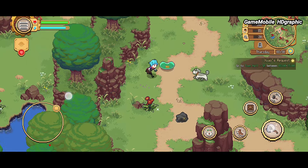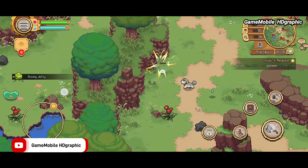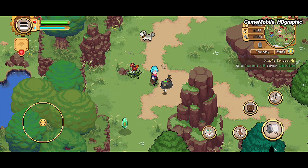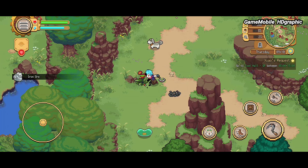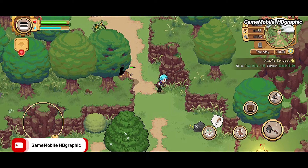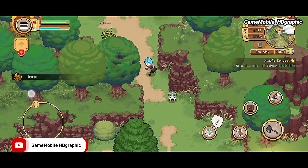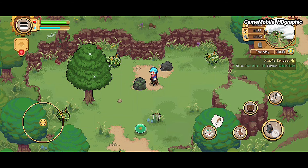The combat mechanism of Potion Permit lets you use a variety of tools as weapons, like a hammer or axe. There are quite a lot of materials to gather along the way. Try to become the best alchemist to craft a variety of medicines. This game also has plenty of other activities — fishing, bonding with pets, and making your own ingredients. Potion Permit is the best pixel art game for Android and iOS with a role-playing game system.